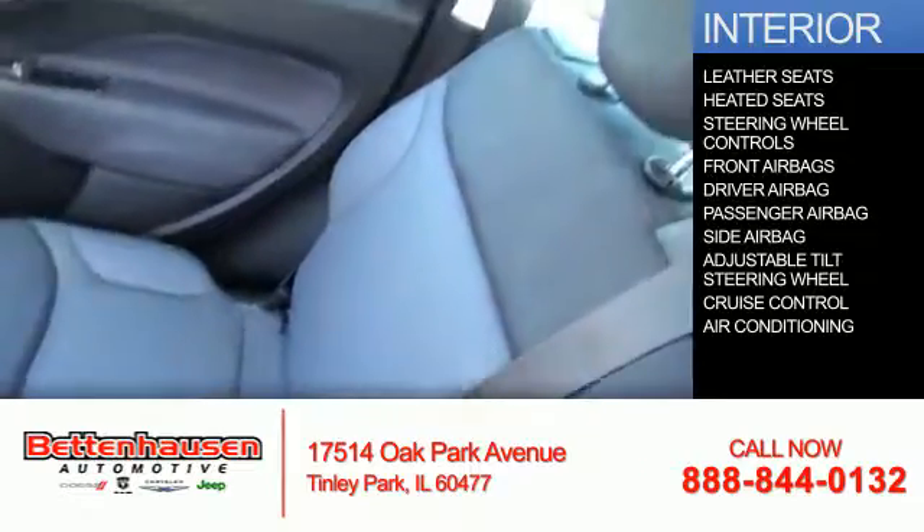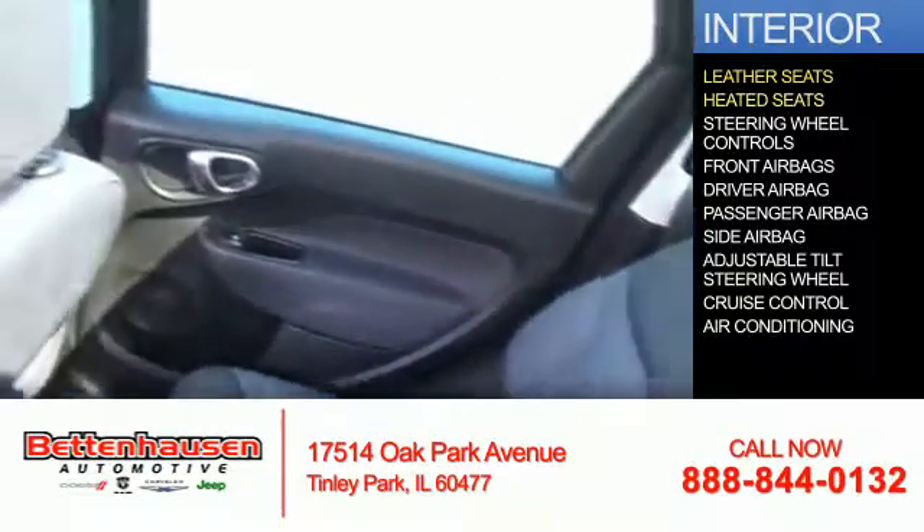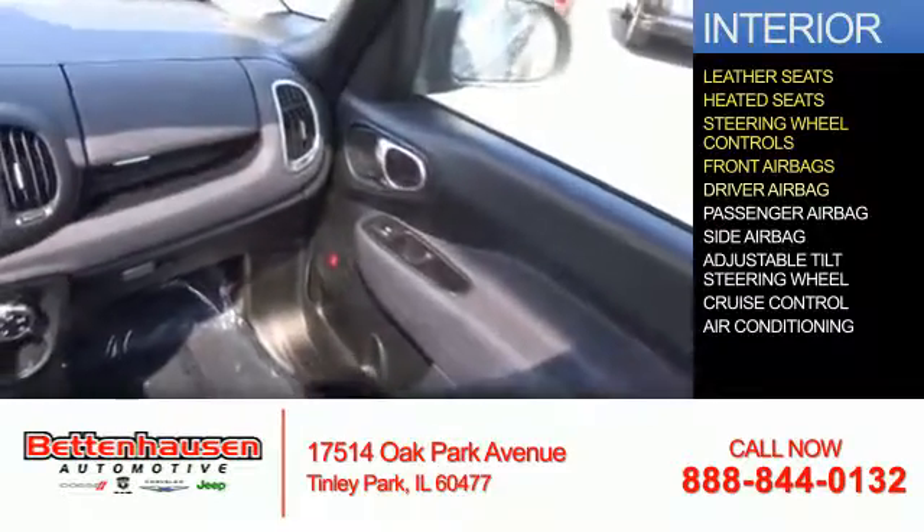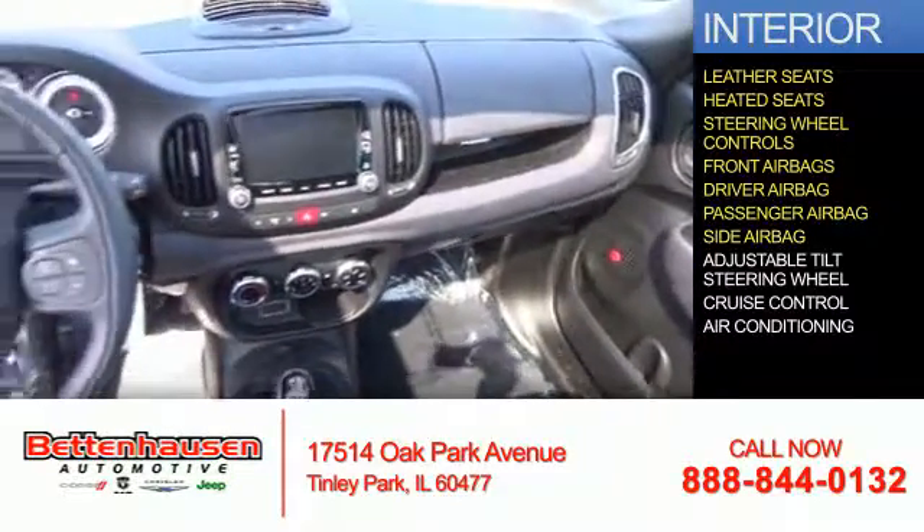Inside you'll find leather seats, heated seats, and steering wheel controls. And airbags: front airbags, a driver airbag, a passenger airbag, and side airbags.